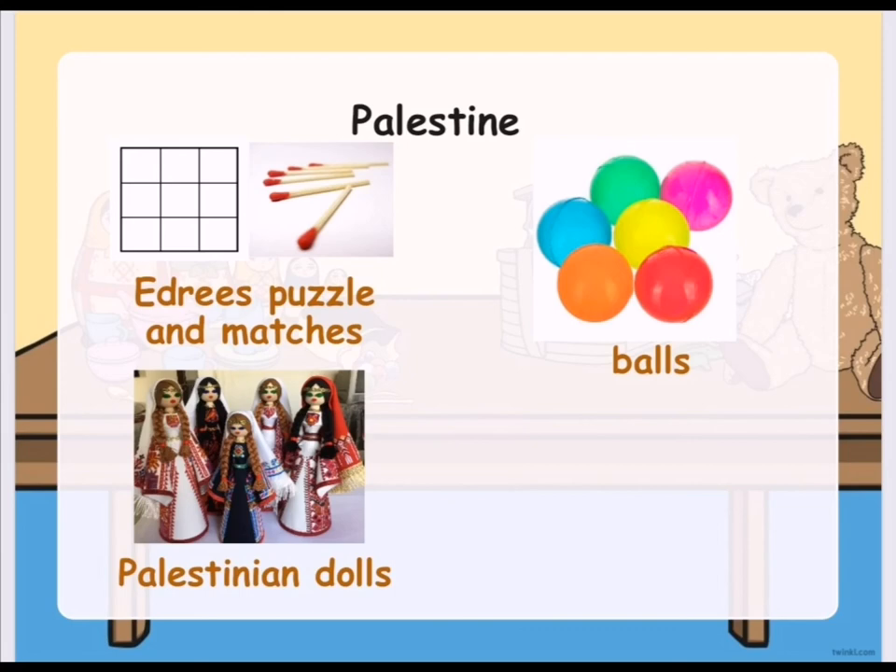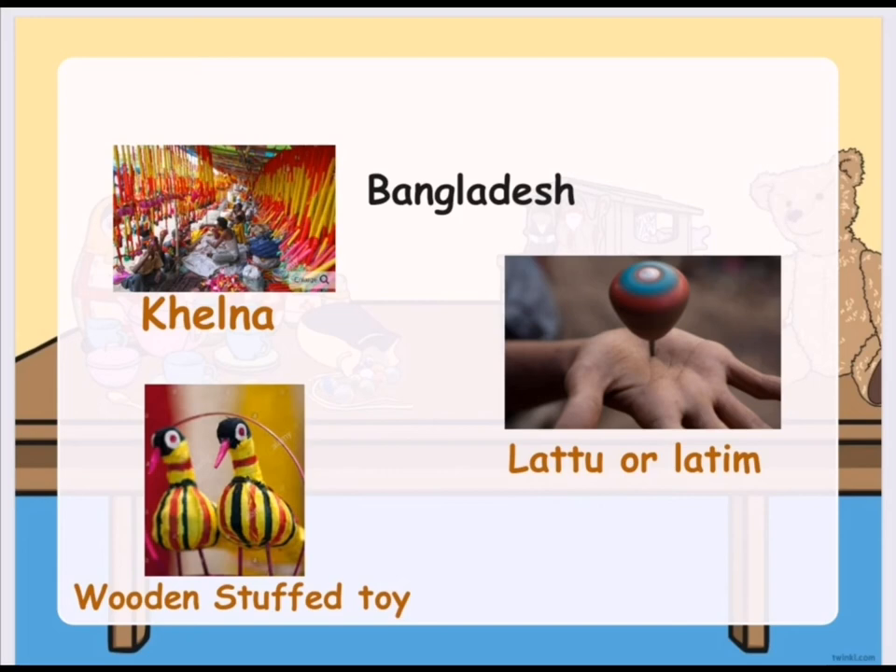In Palestine, they have the Edris puzzle, which has 9 boxes and is played with matches or pins. They also have Palestinian dolls with their traditional dresses, and they play with balls. In Bangladesh, they have Kelna, which are very colorful toys. They also have wooden stuffed toys. And like the UAE's conical wood, they have Latu or Latim, which is similar to Pakistan's Latu or Top.